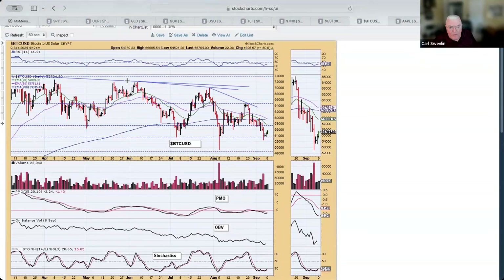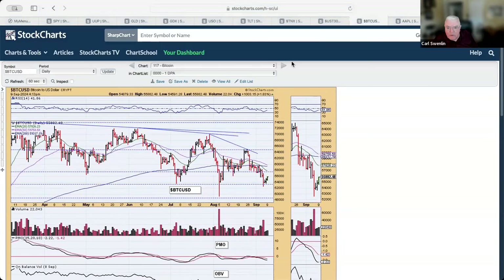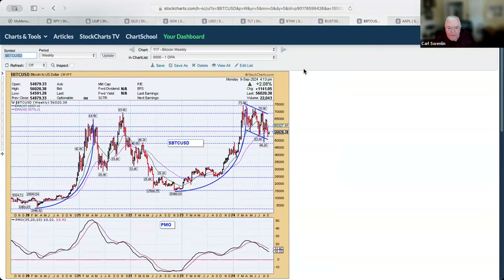Bitcoin: notice the declining tops line here. This top failed to make it all the way to that line, and here again we have another attempt that is way below the declining tops line — we've established an even steeper declining tops line, finding support in this area. On the weekly chart, we're still looking at a flag formation. I would expect about a 70% chance that it's going to break out of that and go higher.